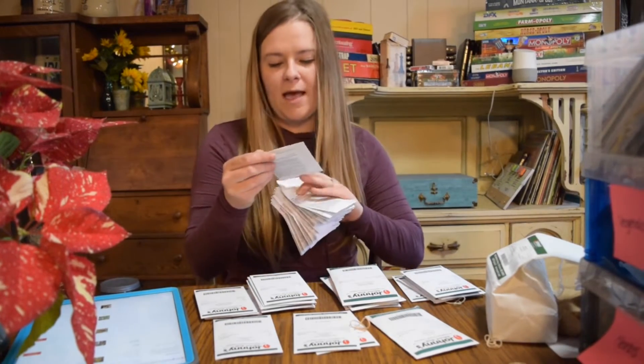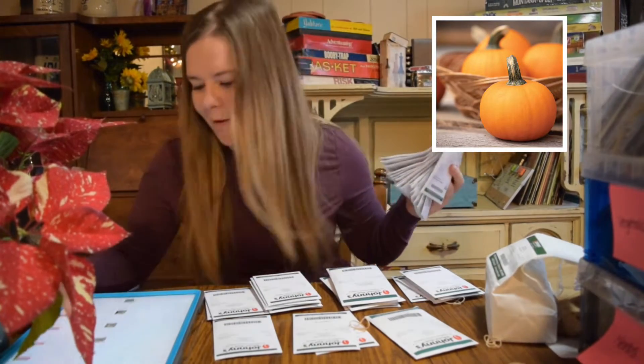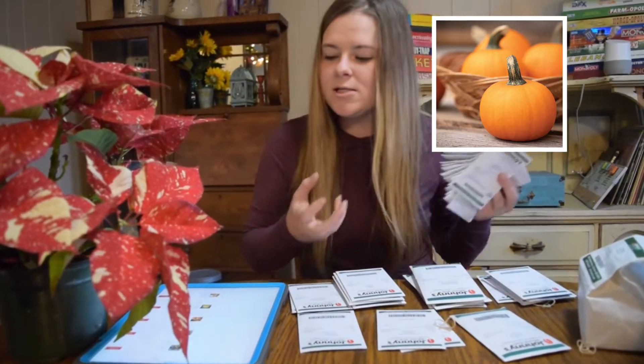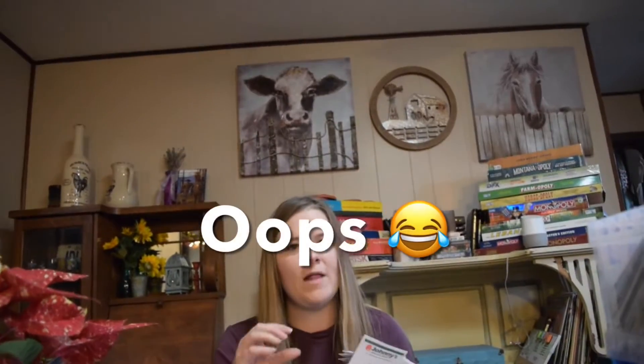The first one I have is the Weeby Little Pumpkin. It is just a little miniature pumpkin, but it is also more round than your typical flat pumpkin.